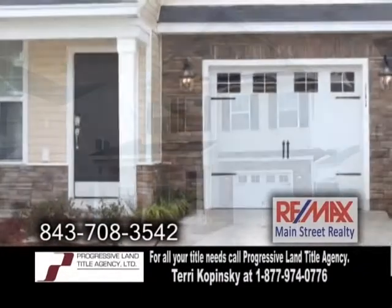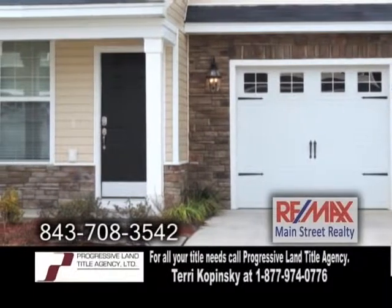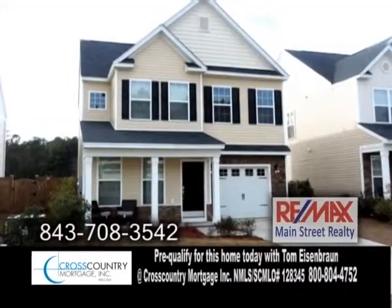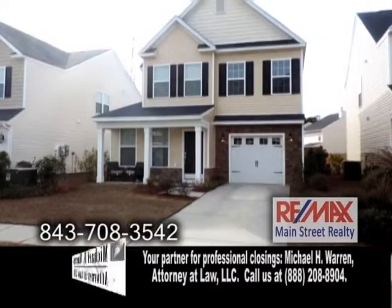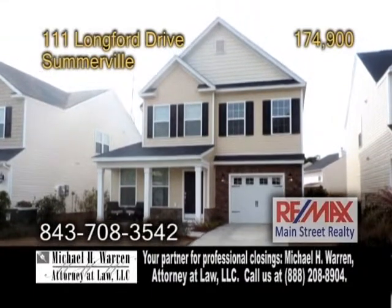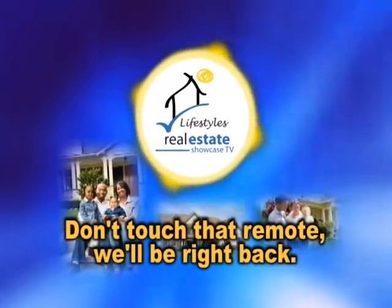A cozy home in Summerville, located in Wentworth Hall subdivision. This home offers a grand entrance with hardwood floors. To the left is the formal dining room. The charming kitchen opens to the great room. There are three bedrooms upstairs, including the master suite. The backyard is fenced and backs up to the pond and wetlands for privacy. For more information or a private showing, contact Sam Broadway.